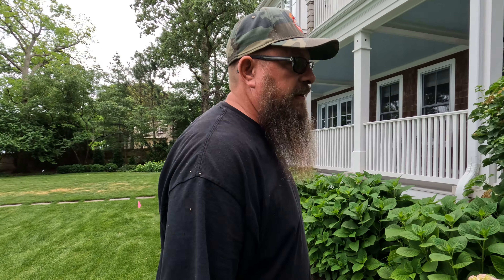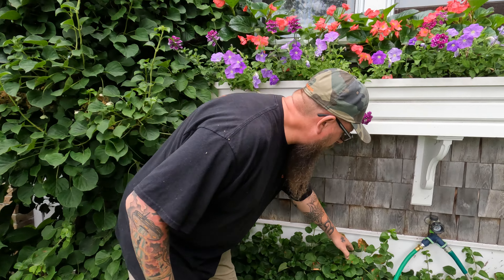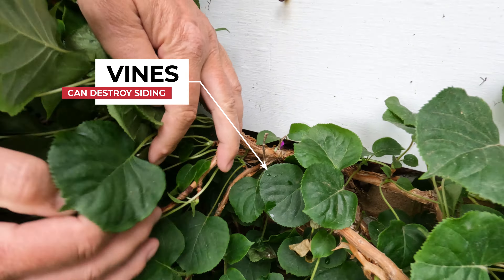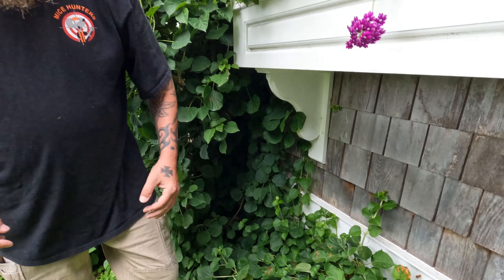Another issue is ivy growing on the side of the house. It makes it easy for animals to travel, and the root system grows underneath the fascia board, exposing more areas. It also pulls moisture out of your mortar, brick, and paint. The only way to get rid of it is to remove the root source, which most people don't want to do since it looks nice — but it does give animals a way into your house, and it also provides berries or seeds for them to eat as they travel.